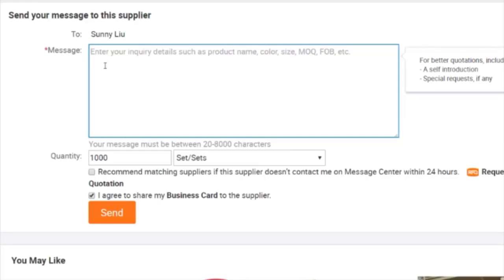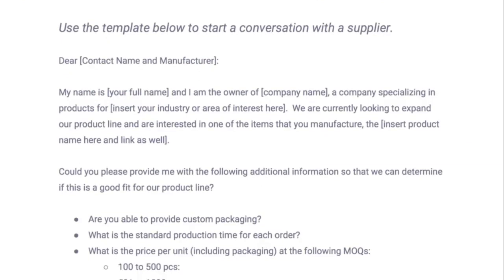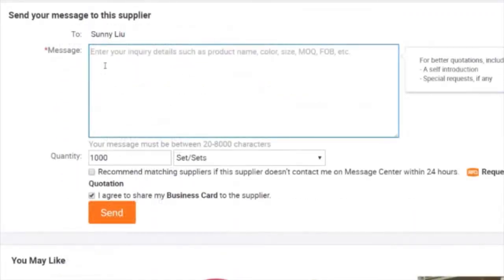Another very cool feature that Alibaba recently added is this little checkbox — if you check this box and the company you're emailing does not reply within 24 hours, Alibaba will go out there on your behalf, find other companies that make that product, and ask them to contact you so they can give you quotes as well. So how great is that? You can search for one product on Alibaba and if they don't get back to you, you're going to get multiple — maybe dozens — of responses from other verified companies that want your business.